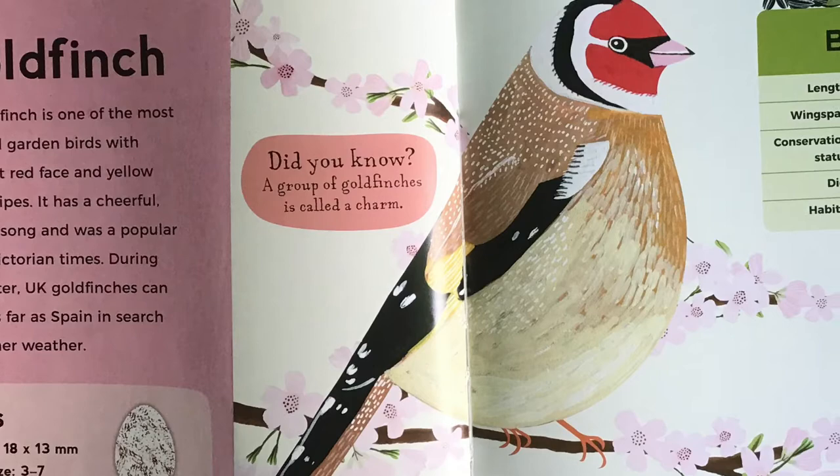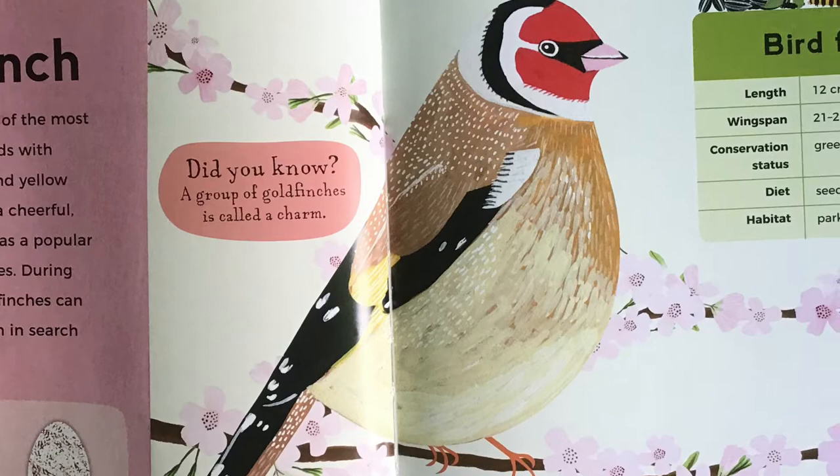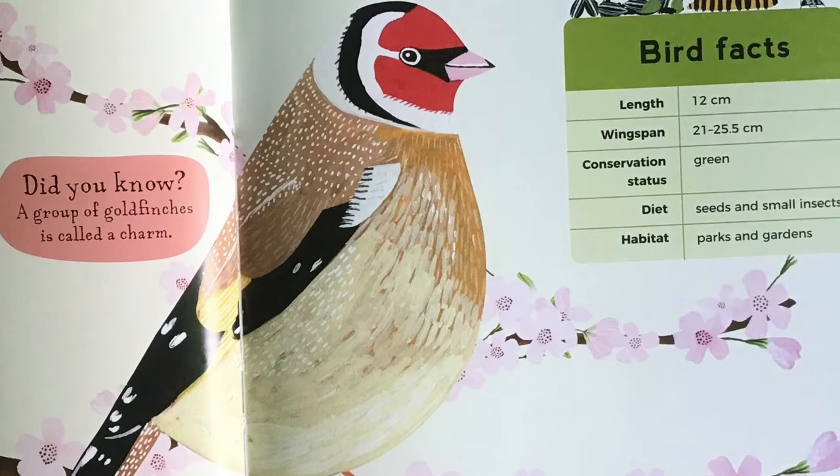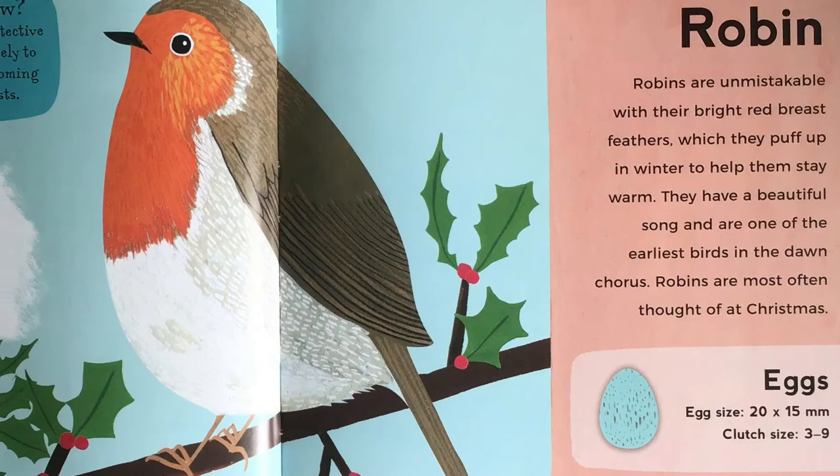Goldfinch. The goldfinch is one of the most colourful garden birds, with its bright red face and yellow wing stripes. It has a cheerful musical song, and was a popular pet in Victorian times. During the winter, UK goldfinches can travel as far as Spain in search of warmer weather. Did you know, a group of goldfinches is called a charm.